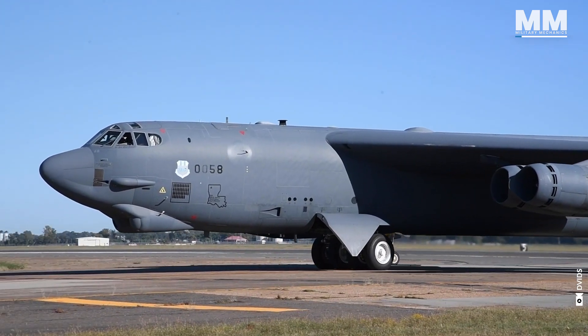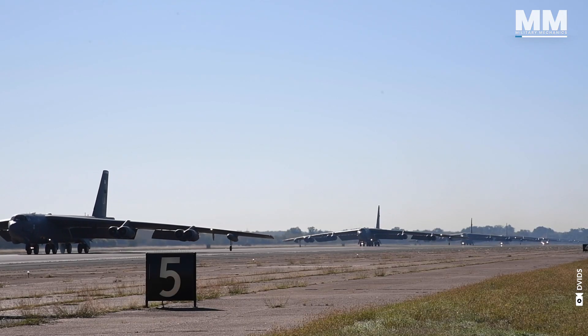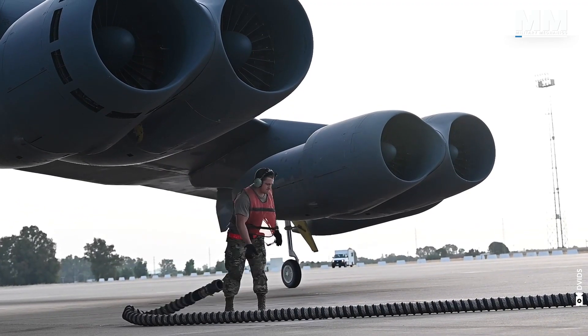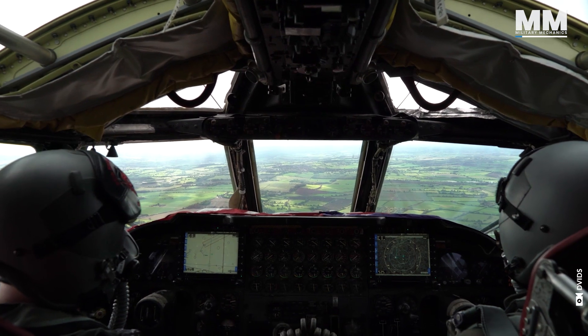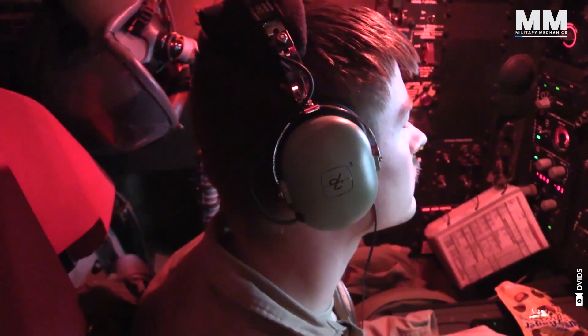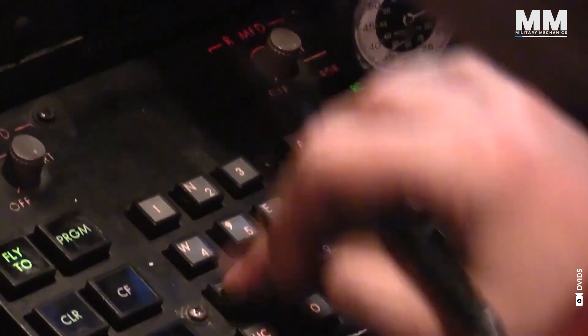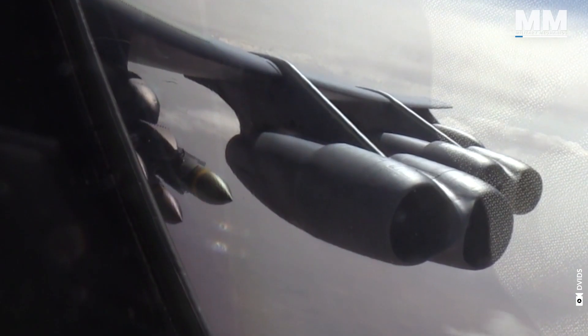B-52 bomber wings have a unique mission: strategic deterrence. Part of that means having bombers ready at a moment's notice — crews that can scramble and execute complex missions flawlessly. It is easier said than done, because it takes a lot of planning, coordination and hard work to keep the Stratofortresses in the air.